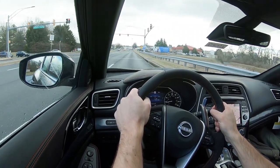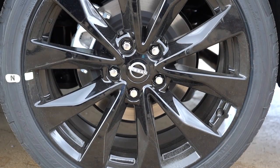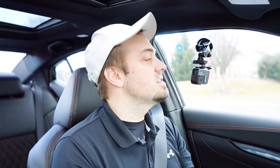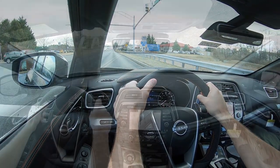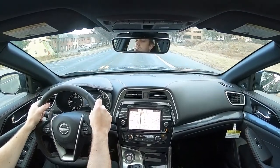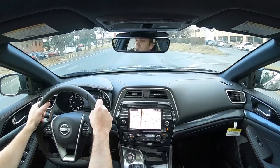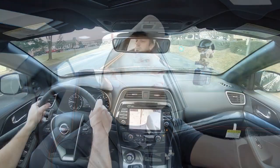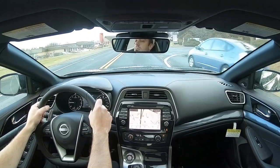Braking is equally important: up front you get 12.6-inch ventilated front discs, and in the back 12.1-inch ventilated rear discs. The 60-to-0 stopping distance comes in at 113 feet. That is sports sedan good — anything in the 110s is brilliant. Typically sedans run 120s, SUVs 130s, and big trucks 140s. Braking feel leans towards the firmer side of things, and that number speaks for itself — a brilliant result for the Maxima.